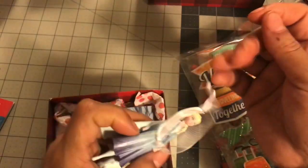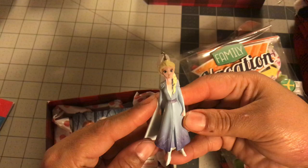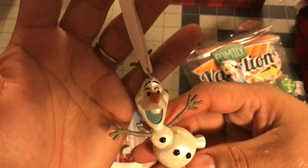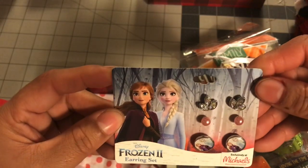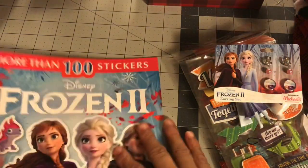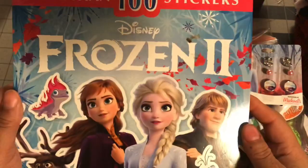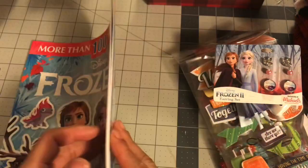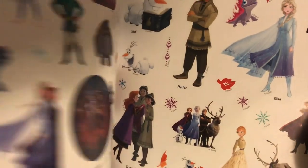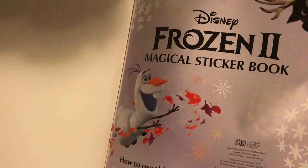And then there's another little box over here. I'm super excited — look! We have Frozen 2: look at Elsa, I got an Elsa, and an Olaf. Those are so cute. And then some earrings from Frozen 2. I am so happy with these gifts. I don't know where he got those boxes from. And then the next thing I got was — look at this — it's more than a hundred stickers: the Disney Frozen 2 Magical Sticker Book. Look at all the stickers!